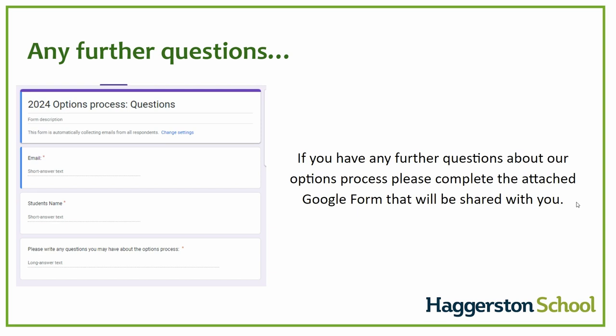Hopefully this video addresses any questions you may have. However, if you do have questions or I have not provided information on a particular area you would like to explore, please complete the options process questionnaire that will be shared with you by letter next week. Once I have received all the questions, I will collate them into a frequently asked questions document to share with all parents. Thank you very much for your attention this afternoon. I hope you found this information useful and I wish you and your child the best of luck in selecting their GCSE options.